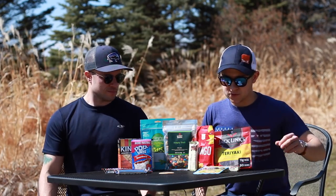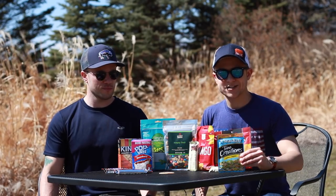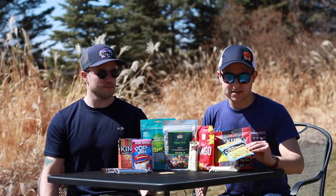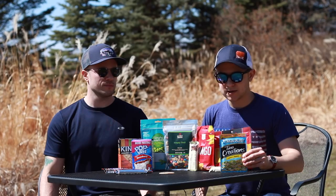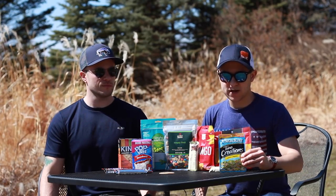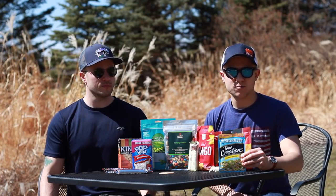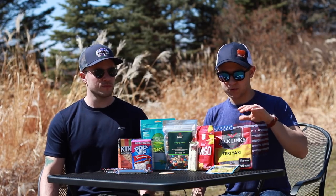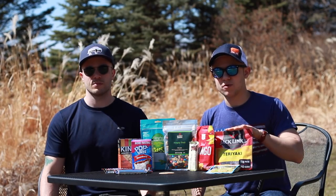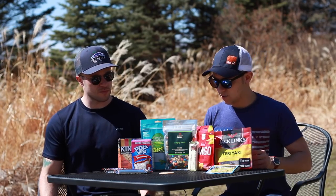Looking at some other snack options: you can buy these little single-serve tuna packs in different flavors — this one is lemon pepper. Tuna is very nutritious, lots of protein, and it's a good way to get something that tastes a little more like normal everyday food. Along those same lines of protein, Pete and I always make sure to bring jerky — it's a great protein source, good amount of calories, and it tastes great.